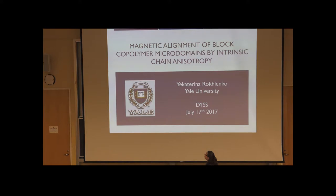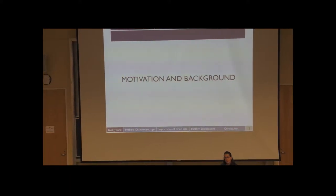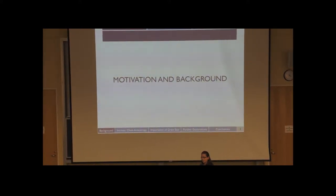The title of my talk is Magnetic Alignment of Block Copolymer Microdomains by Intrinsic Chain Anisotropy. One of the unique things about this talk is that I can spend longer on an introduction and background, because normally conference talks are 10 to 20 minutes, and this one is longer. So I'm really excited to give you background on the physics of the system, so that when I get to the experimental data, we're all on the same page.